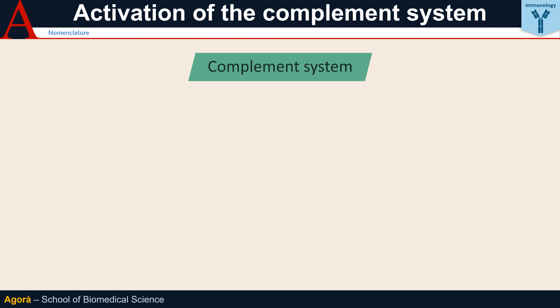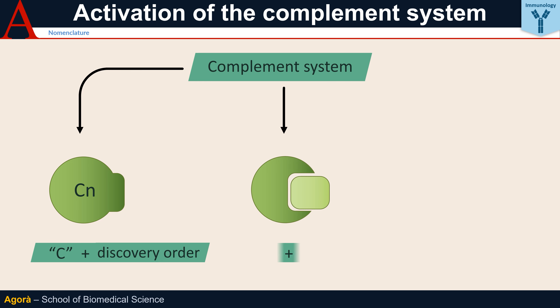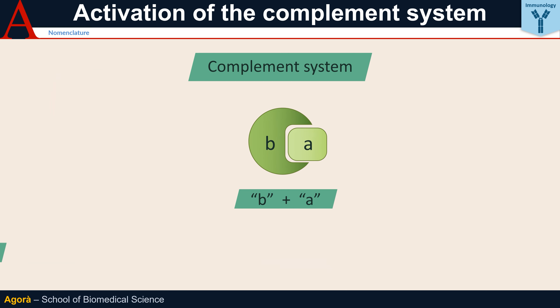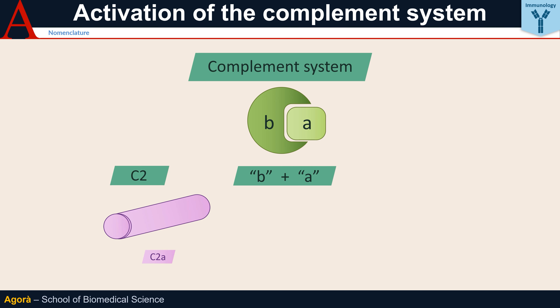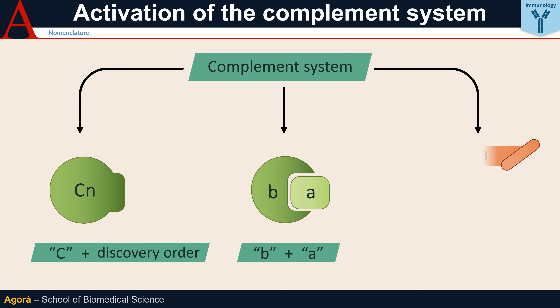The elements of the complement system have a very simple nomenclature, which can be summarized into a few key points. Each element is indicated by the letter C followed by a number, which does not indicate the order in which the elements are activated in the cascade, but the order in which they were discovered. When indicating the active subunits of the cleavage complement proteins, the suffix B is used for the larger subunit and A for the smaller ones. The only exception is the C2A fragment, larger than C2B, again for reasons related to its discovery. Some more recently discovered elements are not indicated with the letter C — this is the case with B, H, or I factor.